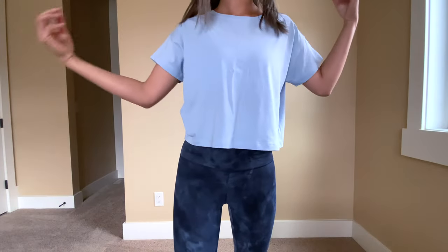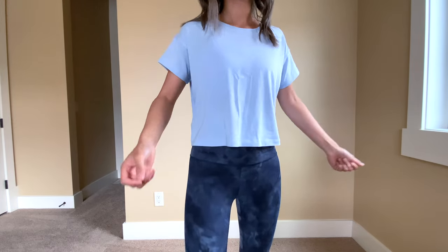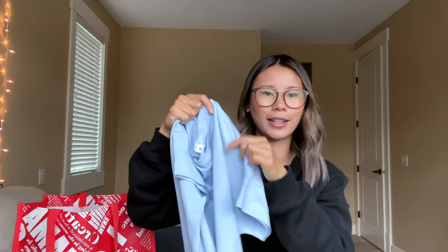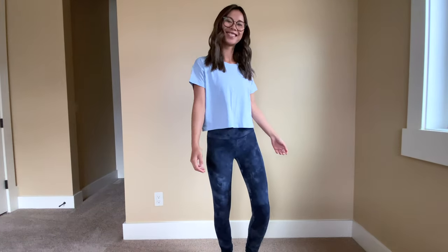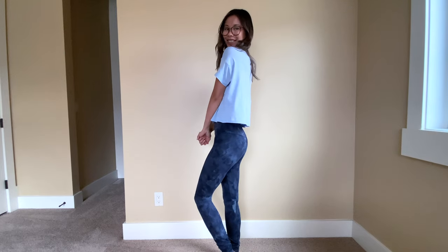I've already worn this so the tag is off, but this is the color Blue Linen — such a gorgeous light blue. I'm really trying to stick to a color palette which makes it so much easier to coordinate outfits, and blue is one of those colors. I get a size 4 in this, one size up from my normal t-shirt size because I didn't want it to be as cropped. The way this one sits is right at the waistband of the legging, which is an absolutely great length — not too much showing.